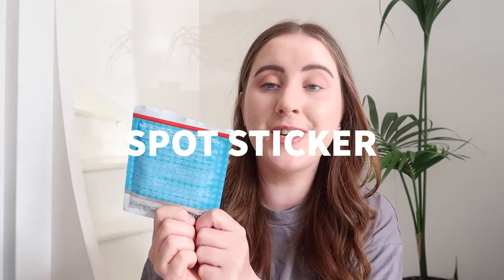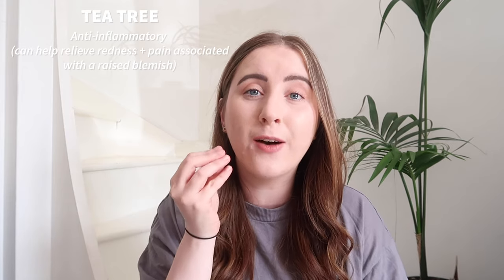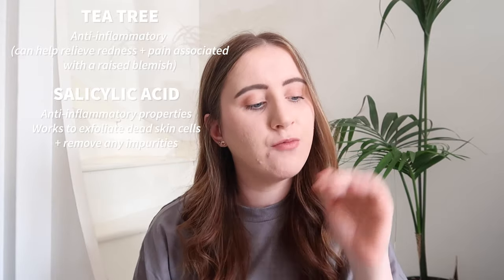These are their micro needling blemish patches, which contain a serum dissolving micro tip — honestly so science-y. I've already used pretty much all of these; I just have two left. These are designed to control oil and balance the skin. They're also infused with salicylic acid, hyaluronic acid, and tea tree. Tea tree is an anti-inflammatory so it's going to help if the spot is raised and inflamed. And of course the salicylic acid gets to work at getting rid of that blemish.